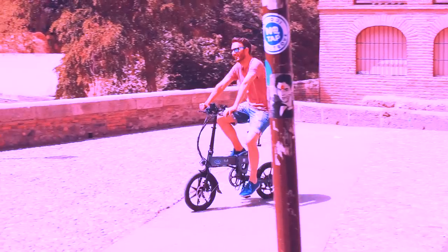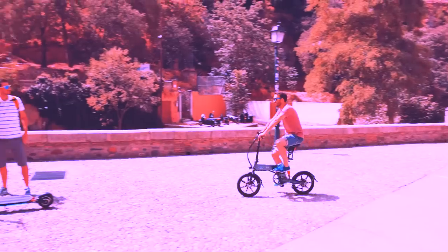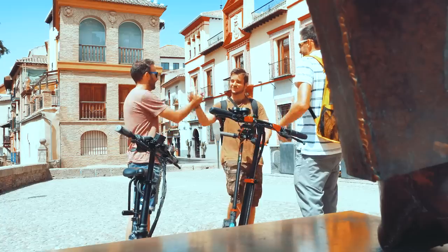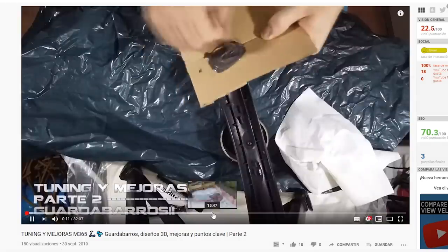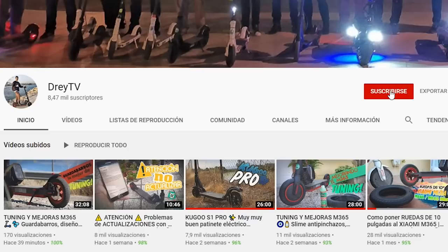Para este vídeo tuve la suerte de poder contar con mi colega Marce Castro, que me acogió en sus senos como a un hijo, el cual portaba la bicicleta eléctrica Fido D2, de la que ya os hablé hace muy poco y os dejo aquí el enlace del vídeo. También con Pablito, del canal DreyTV, que lleva su gacheto Xiaomi. Para saber todo lo que le hace a sus patinetes, tendrás que entrar a su canal y suscribirte si aún no lo conoces.